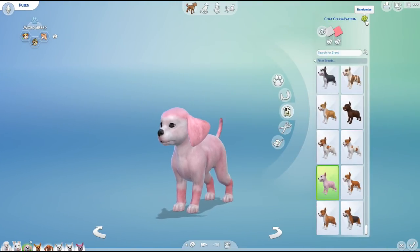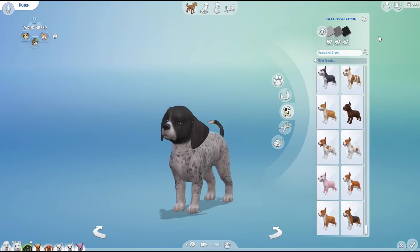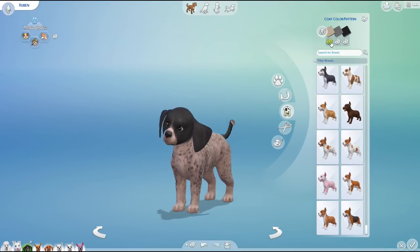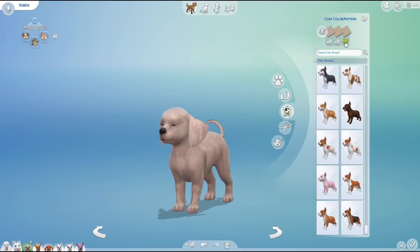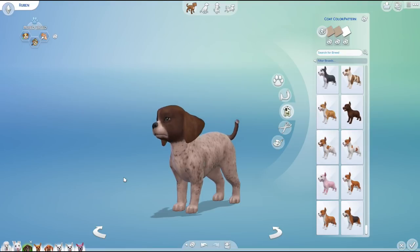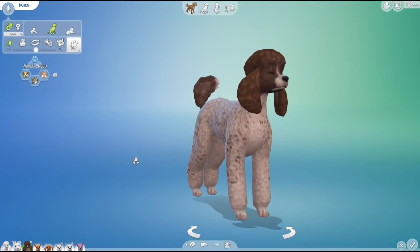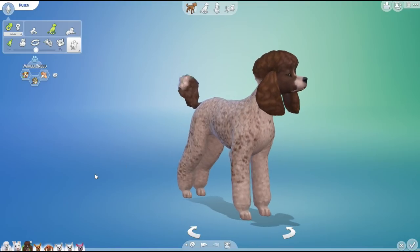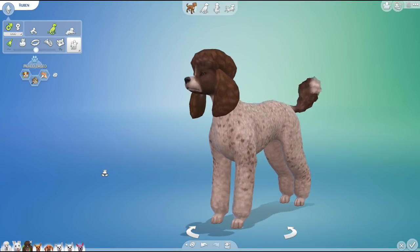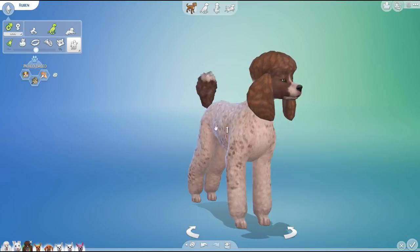Ruben, you're up first! The dice of destiny rolled for coat pattern and then for color. Oh my gosh, Ruben — you ended up so adorable! I don't know how you have all those colors but you're so cute. Are you going to be big or small? Oh wow, oh my gosh — I love this mix so much! Am I just going to end up doing a ton of poodle and Easter Bunny mixes? Because this is amazing! Look at you, Ruben — you're glorious! I wish poodles came in this color in real life because that's really pretty. I love your gigantic ears!